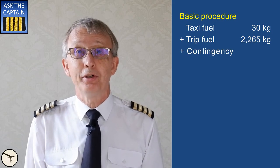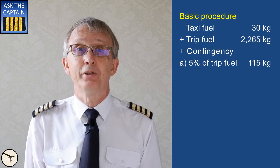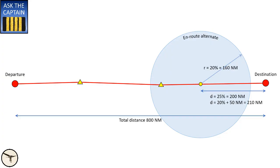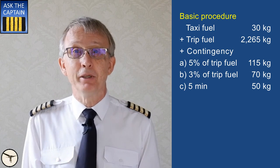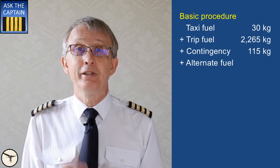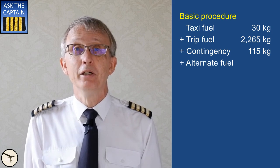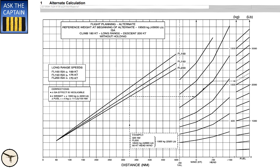Contingency fuel, also known as route reserve, is the highest of: a) 5% of the planned trip fuel — that is 115 kg; or b) 3% of the planned trip fuel when an enroute alternate airport is available — that is 70 kg; or c) the fuel required to fly for 5 minutes at holding speed at 1,500 feet above the destination airport in standard atmospheric conditions. Alternate fuel, when required, includes fuel from a missed approach at the destination airport to landing at the destination alternate airport. Alternate fuel is planned with a reduced cruise speed, which reduces the fuel consumption. Assuming the distance to the alternate airport is 150 nautical miles, that's 470 kg.